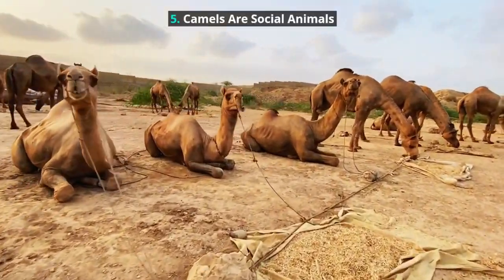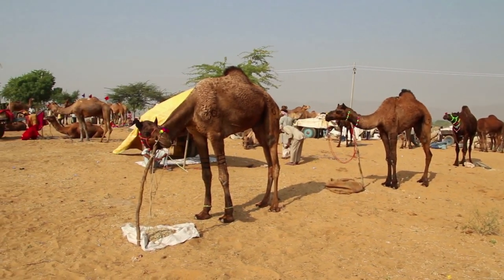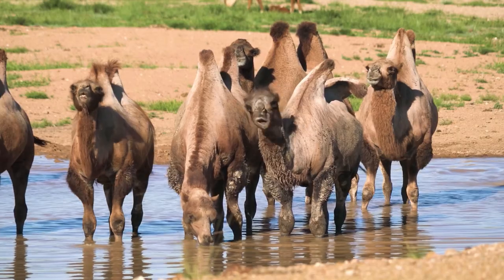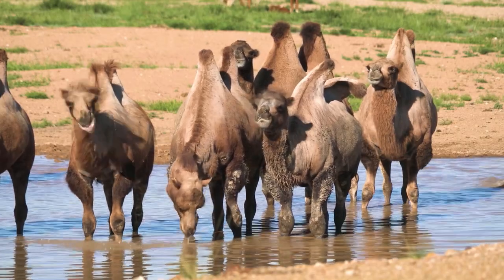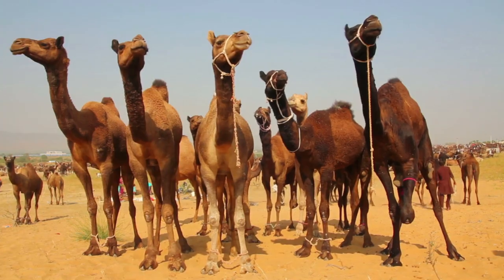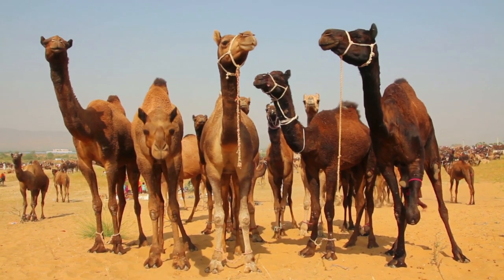Camels Are Social Animals. Camels travel in herds and both dromedary and Bactrian camels are social creatures. Groups are composed of as many as 30 individuals, including a family unit with one dominant male.